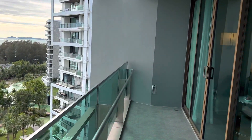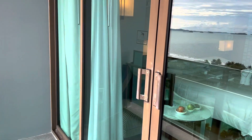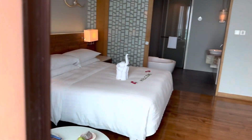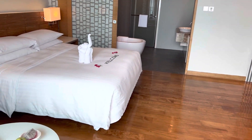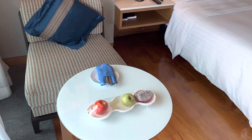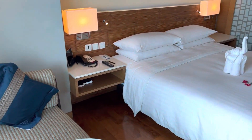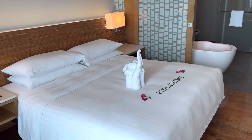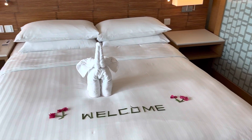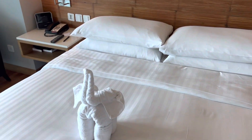This deck goes right into the bedroom. They prepared a little surprise for us — a couple of apples and dragon fruit. I love how they decorated the bed, and there's a welcome note and a nice elephant. That's so cute.